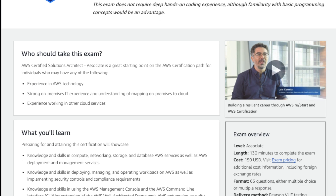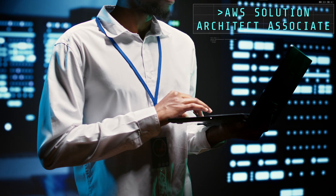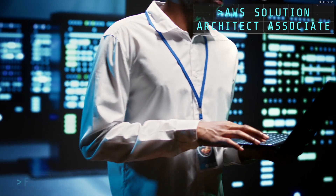This credential proves you have the in-demand skills like compute, networking, storage, databases, deployment, management, security, compliance, Amazon Web Services Management Console, well-architected framework, and more. Achieving this certification validates to employers that you have the hard-won technical breadth and depth.